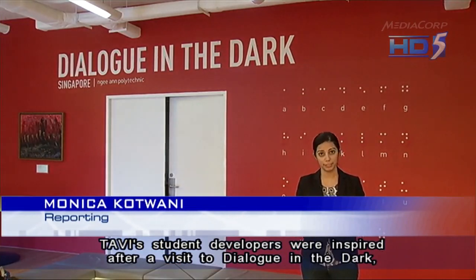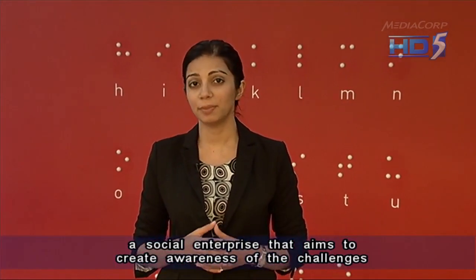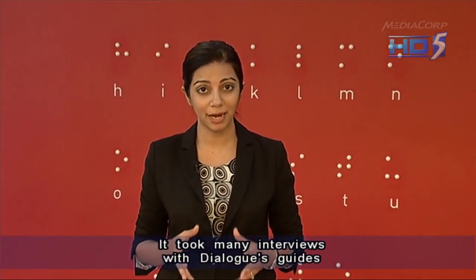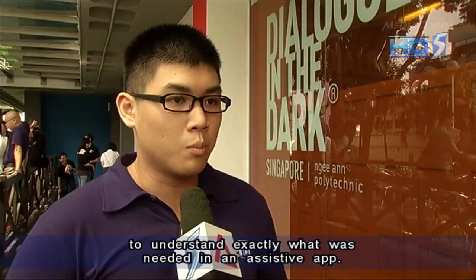TEVI student developers were inspired after a visit to Dialogue in the Dark, a social enterprise that aims to create an awareness of the challenges faced by Singapore's visually impaired. It took many interviews with Dialogue's guides to understand exactly what was needed in an assistive app.